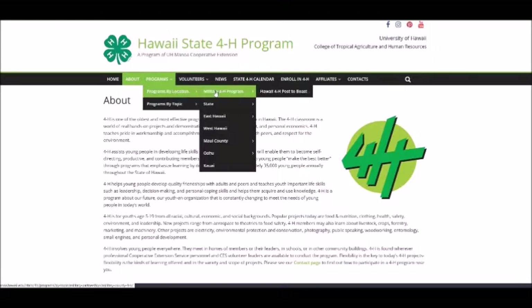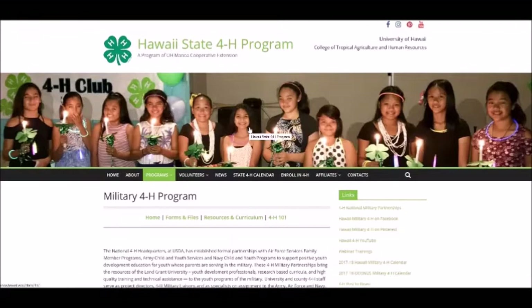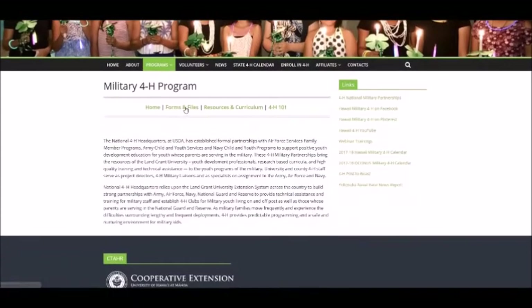The military programs include access to their specific forms and files, resources and curriculum, and the 4-H 101 training program. Users can also view the Post to Boast contest. The section includes links to other military 4-H sites and resources.